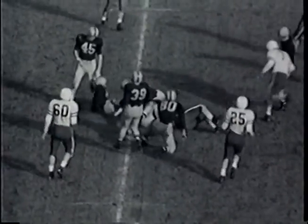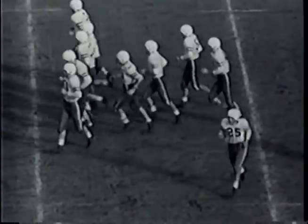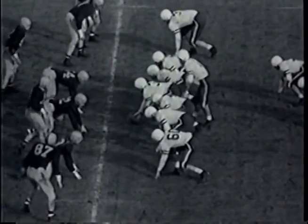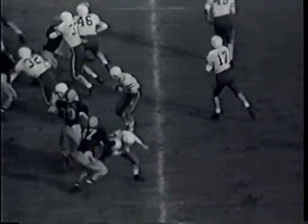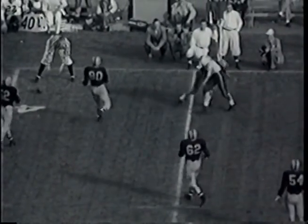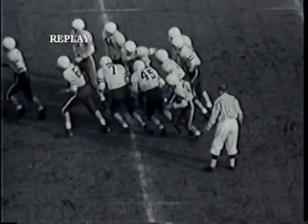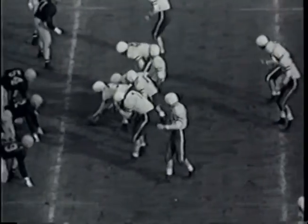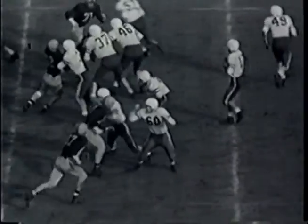A 12-yard gain, first and 10 for Stanford. McCoy fades back again, shoots a pass out into the flat intended for Mathias — it's off his fingertips, untouched. Ball brought back to the 34-yard line, second down coming up for the Stanford Indians, still 10 yards to go.